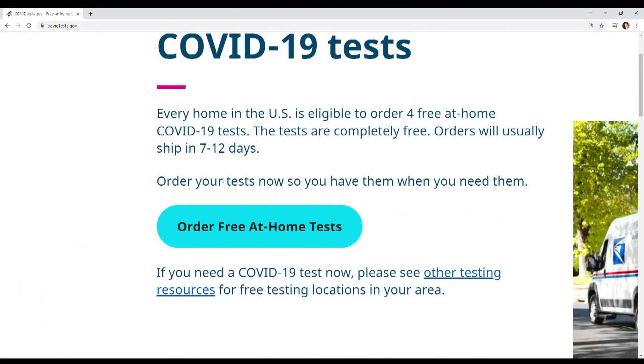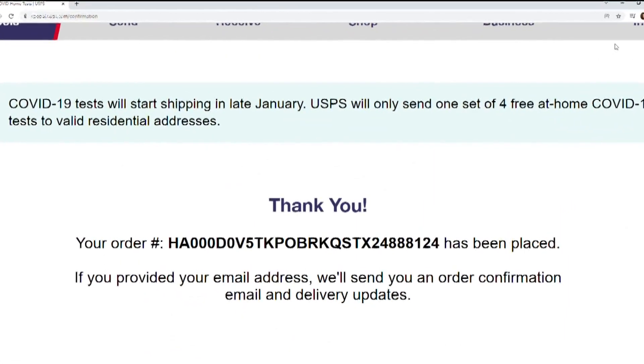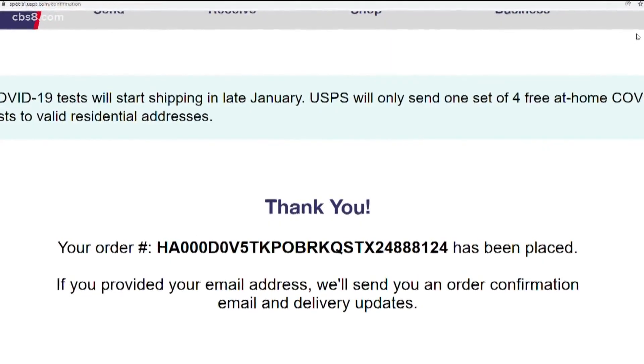We tried a few times throughout the day to order COVID tests. For one home address in El Cajon, it worked out easily. And for a P.O. box address, it also went through, with email confirmations that the tests will be shipped in 7 to 12 days in late January.